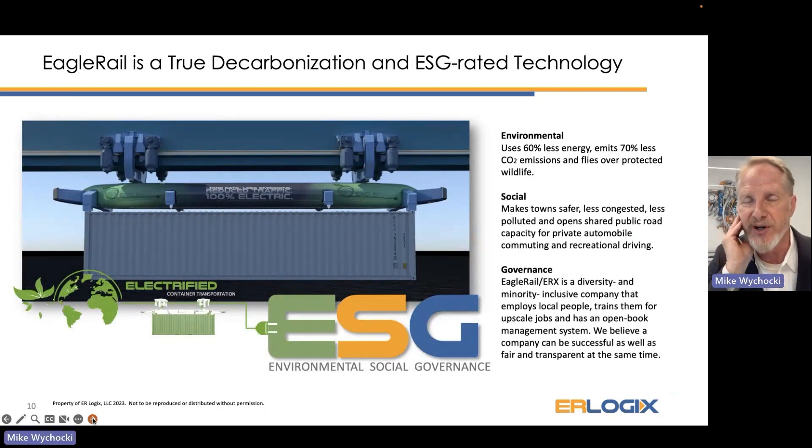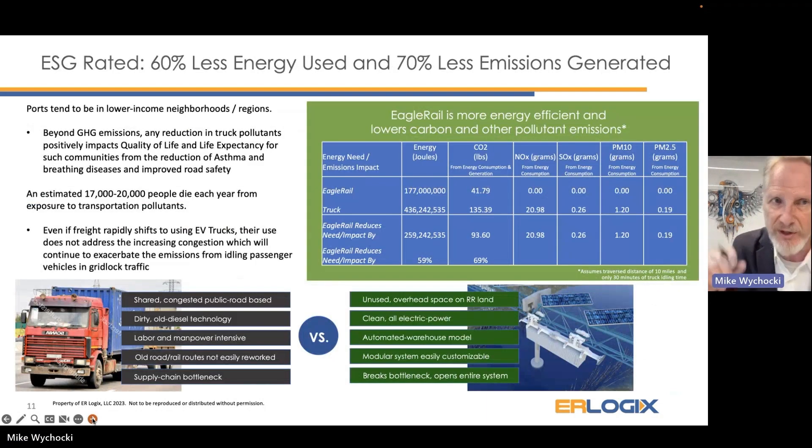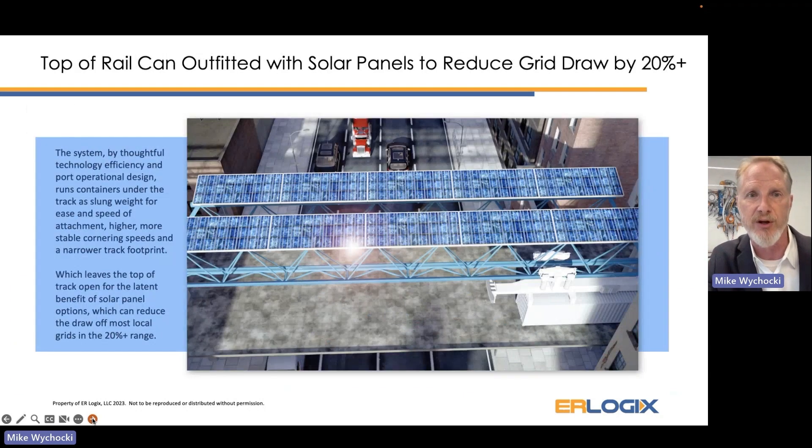Because we're 100% electric, it's a true decarbonization and ESG technology. Using US EPA and DOT numbers, to move a fully loaded container 10 miles, we use about 60% less energy and 70% less carbon emissions — even when the source of electricity is a coal-fired power plant. Our top-of-rail infrastructure can also be outfitted with solar panels, which can reduce power consumption by an additional 20%.